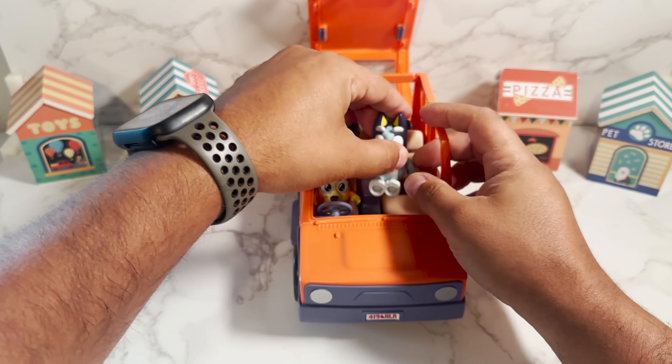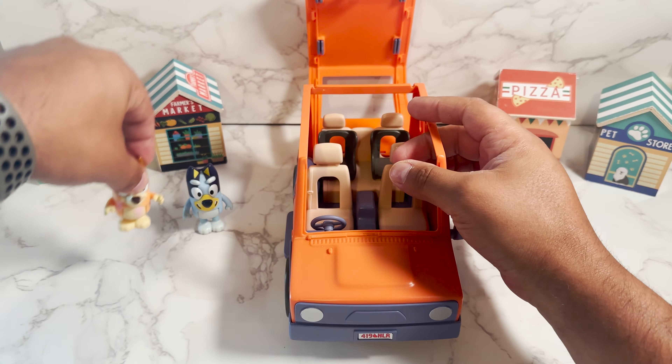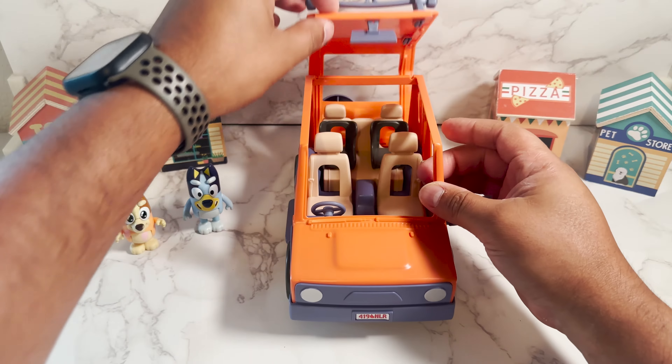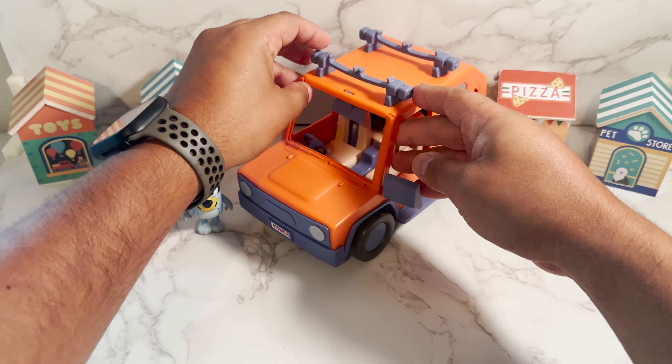You ready, Bingo? I'm ready. All right, let me get out first. It's your turn. Are you excited about everything that we got today? Oh, I am, Bluey, and I can't wait to share with our friends.